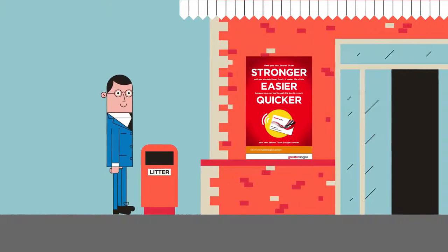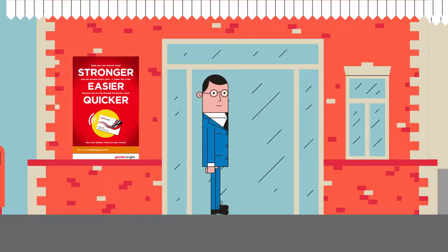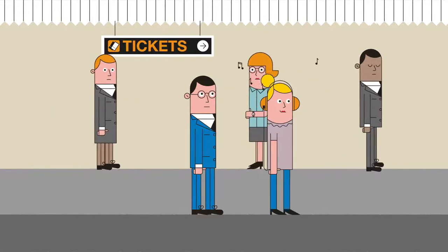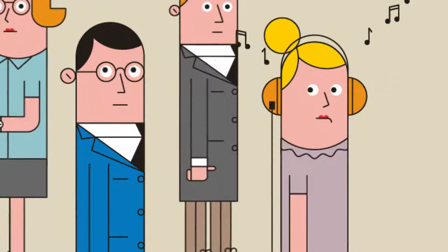At Greater Anglia, we're making it easier for you to buy your ticket before you travel. Most of our stations have self-service ticket machines, so you don't need to queue up for a ticket or pay on the train.